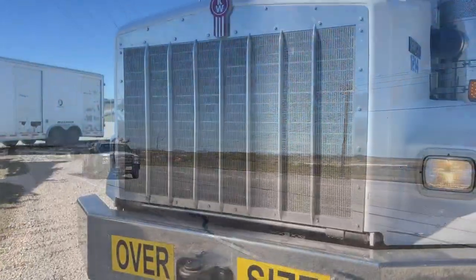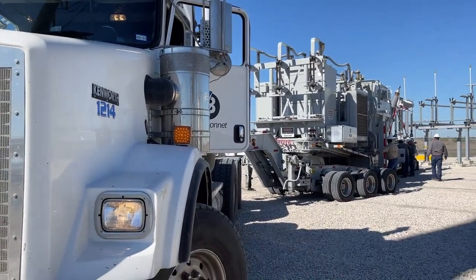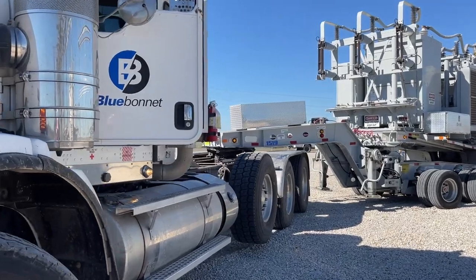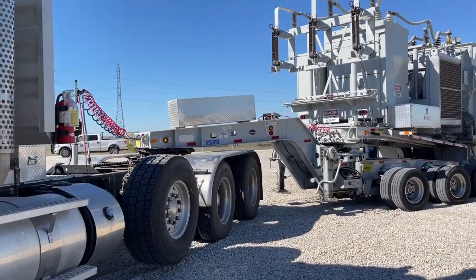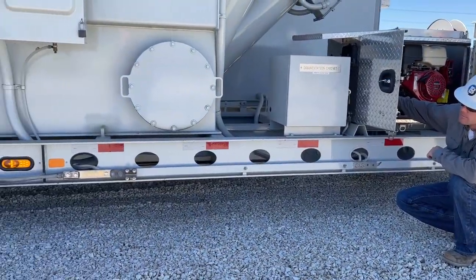Have you seen one of these massive trailers going down the road in Bluebonnet's region? This oversized load is more than just a collection of metal and electric equipment being hauled across Bluebonnet's 3,800 square mile service area. It's one of Bluebonnet's mobile substations.